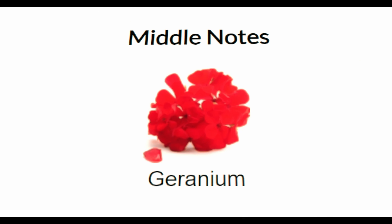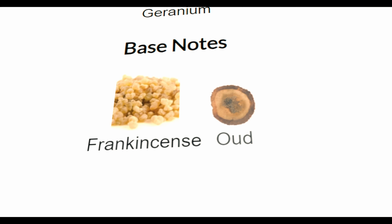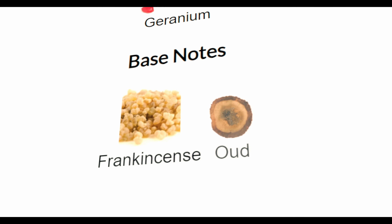Lavender in the top, Geranium in the mid, and in the base you have Frankincense and Oud, which is weird.